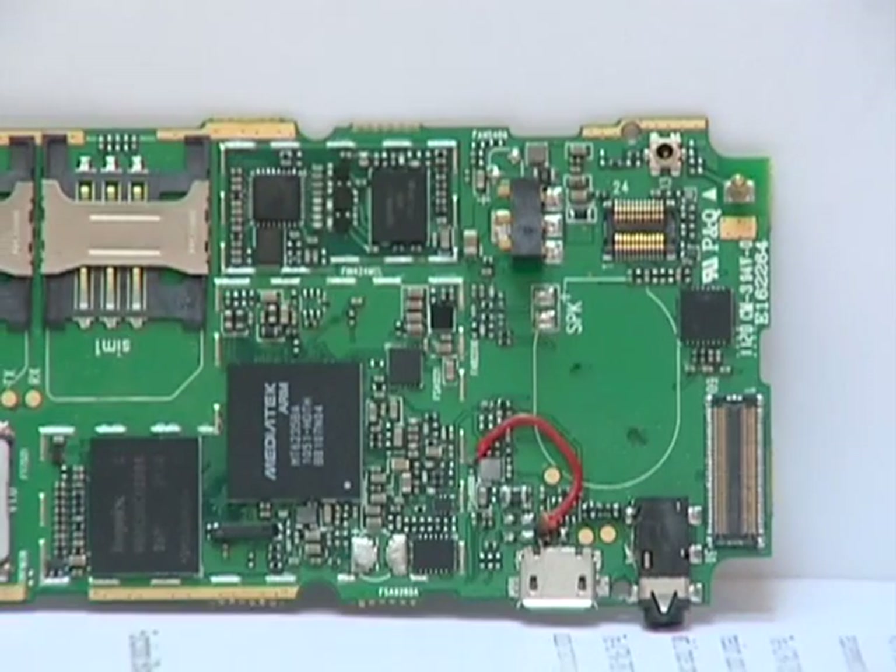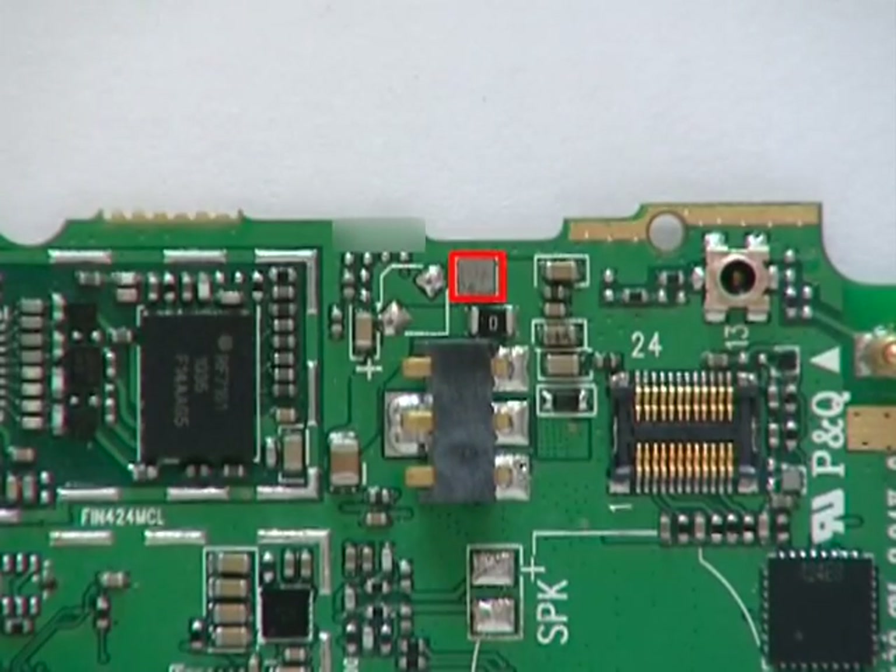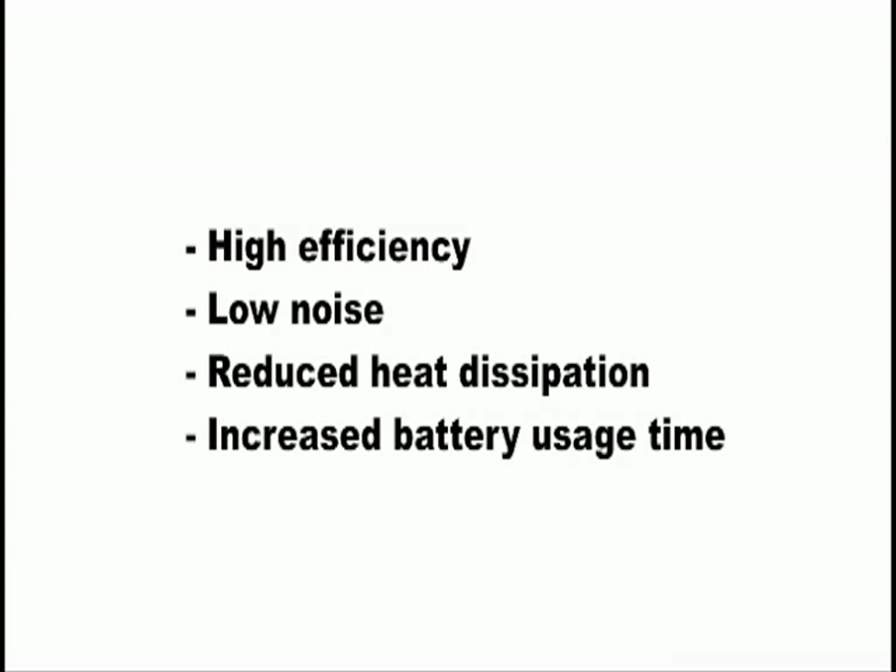We recommend that the customer employ an RF-DC-DC FAN5904 device to power the RF power amplifier. This chip offers high efficiency, low noise, reduced heat dissipation, and increased battery usage time.